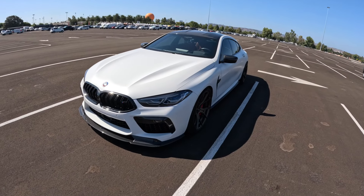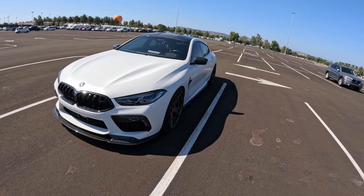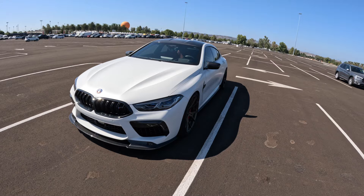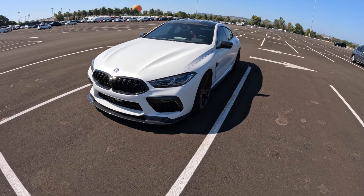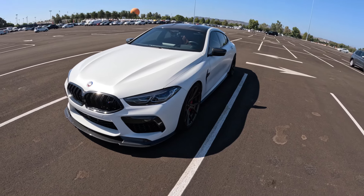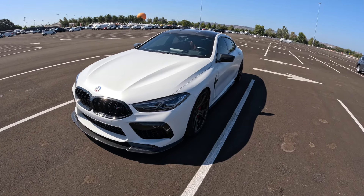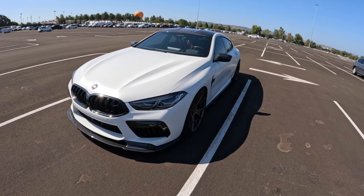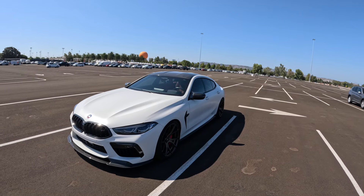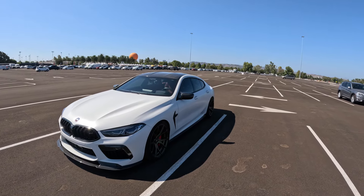For the longest time I was looking for an M8 to film, and a mutual of mine reached out saying he has an M8 Grand Coupe. He doesn't really want to be on camera, but he's willing to tell us what's done to the car. We're going to get some footage of it driving, the exhaust, how it sits, and a quick walk around and review. First off, I want to ask him why he bought the car and his overall experience owning it for about a year.